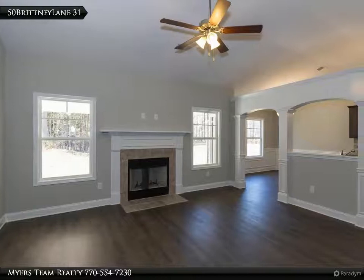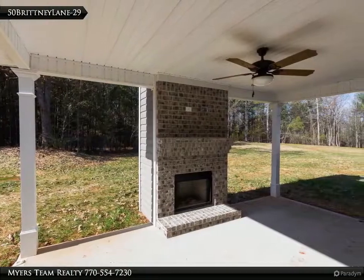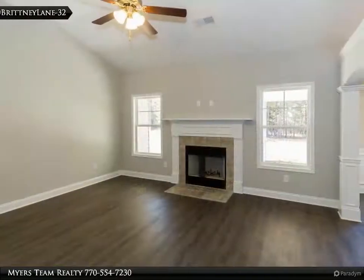With large walk-in closet, vaulted master bath with double vanity, garden tub, and separate oversized shower. Quality built new homes by Castle Home Builders, 10-year home warranty, convenient to shopping and dining.